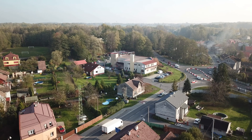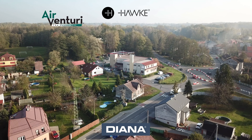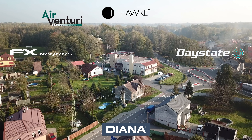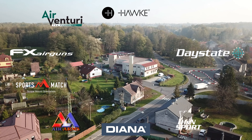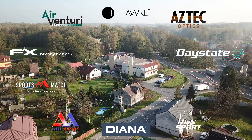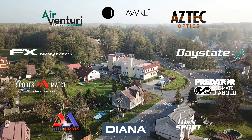AEAC is made possible by Air Venturi, Hawk Optics, Diana Airguns, FX Airguns, Daystate, Air Arms, Sports Match Rings UK, H&N Sport, Aztec Optics and JSB Predator Pellets. And you guys know the best way to thank them.